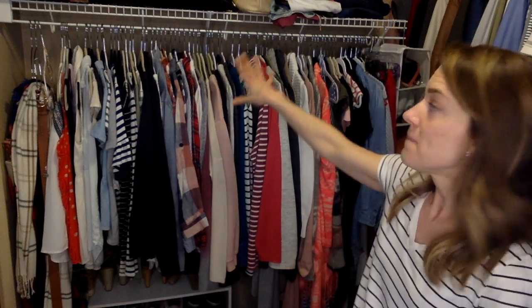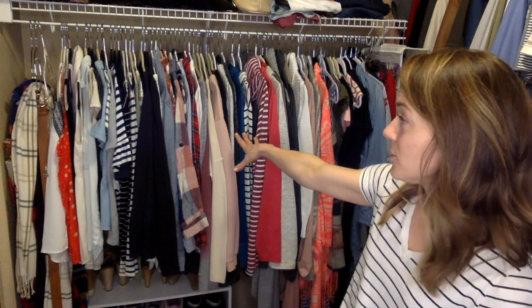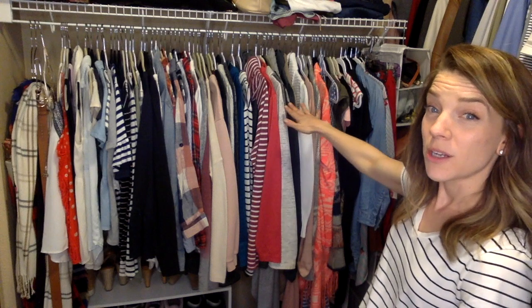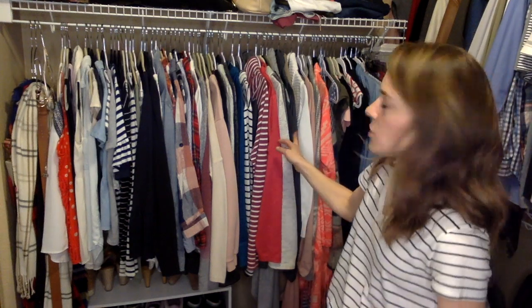I start with spaghetti-strap tank tops, then go to sleeveless tops, short-sleeve tops, long-sleeve t-shirts, long-sleeve blouses, lightweight sweaters, then heavier-weight sweaters and dressier sweaters. Then I go to layering pieces — anything that would go over something else, like a full-zip sweatshirt, a cardigan, or a half-zip — things that you would layer on top of something else.